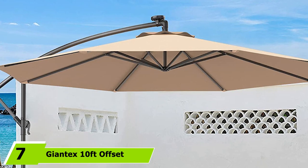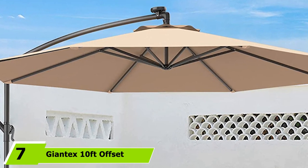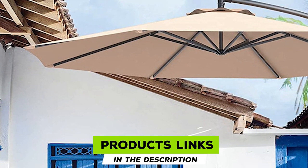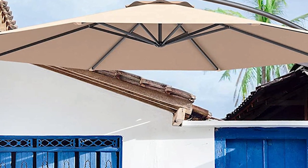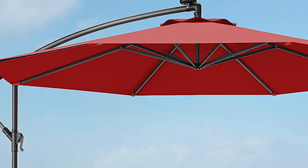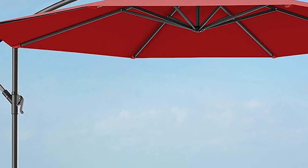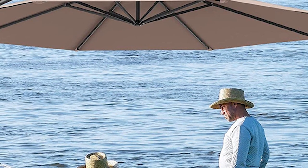Moving on to number seven, we have the Giant X Tent offset hanging patio umbrella. This is a cost-effective and reliable option for covering large outdoor spaces. Its compact design combines with quick and easy assembly to give you maximum cover against the sun, and the affordable price won't burn a hole in your pocket. Much like other offset umbrellas on the list, this one also has eight durable iron ribs that form the foundation of the canopy, designed to keep the cover secure and taut even with long hours of use.